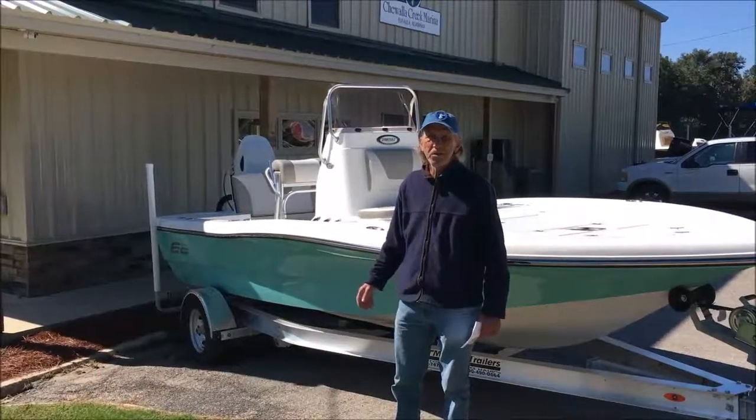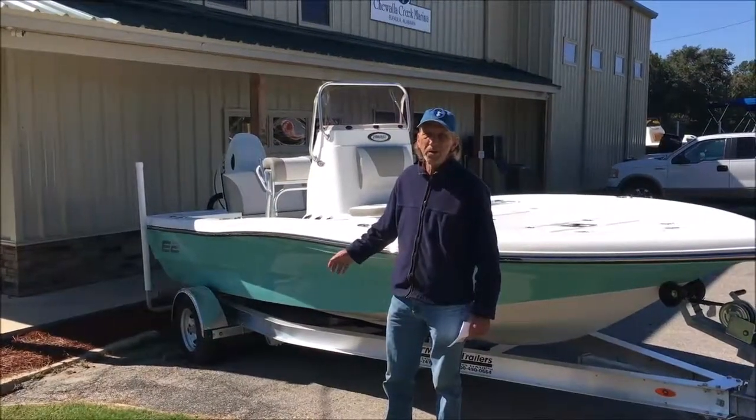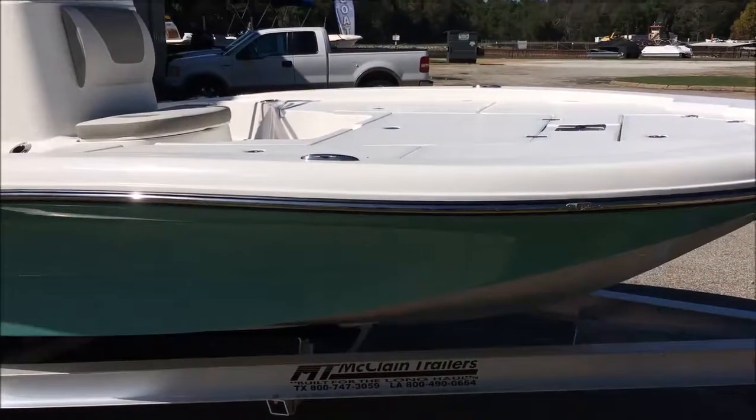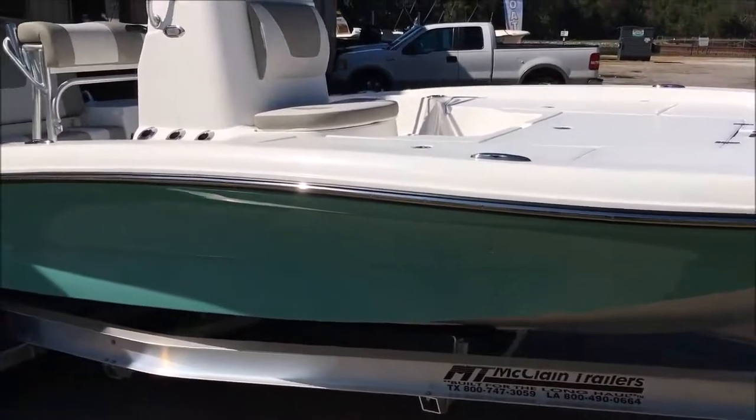This week's featured boat is the 2020 E2 2100 Bay Boat. Deck color white, hull color seafoam, running surface white.